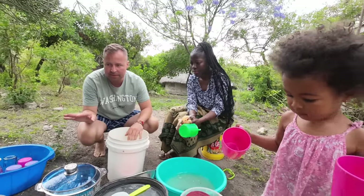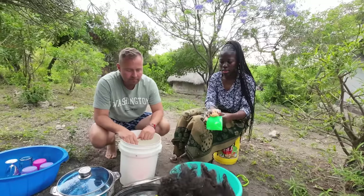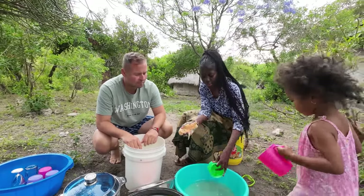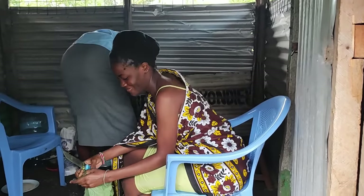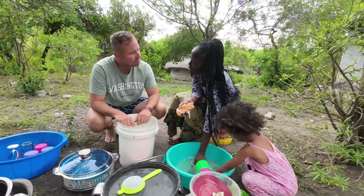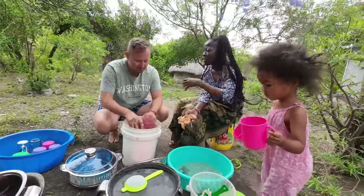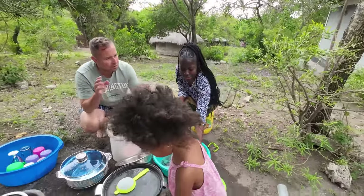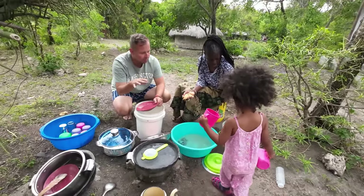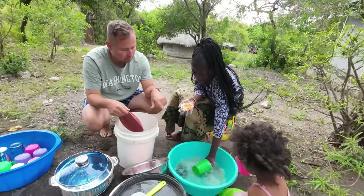After we wash this, there are some people making our breakfast right now. So then after this we'll have breakfast. Every night we assign tasks because we're a big family — if my mom doesn't say 'tomorrow you're doing this,' nobody will do it. Your task is sweeping the compound and washing the dishes.